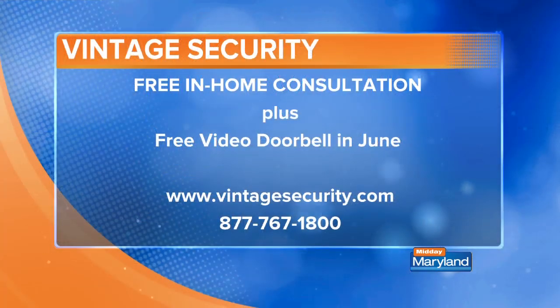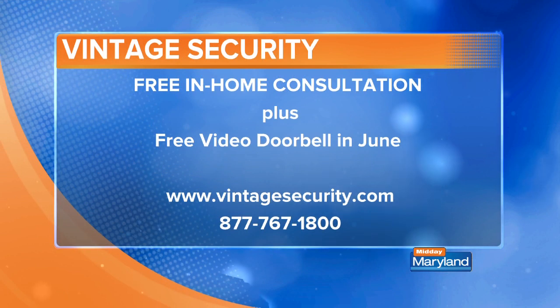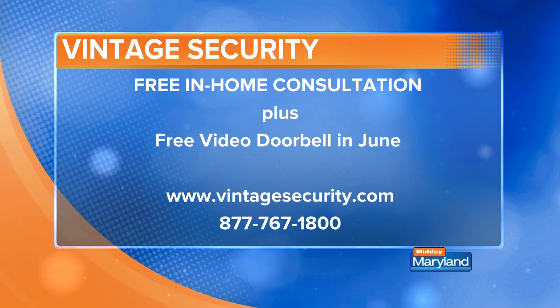So you don't have to learn about all those devices if you're not using them. I tell our customers: if you can go to any ATM machine in the world and get money out, you can figure this out by yourself. You've got a special offer too — right now it's a free in-home consultation, plus a free video doorbell in June. The free video doorbell is probably the most common device, and that's what people want to see.